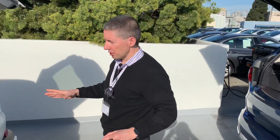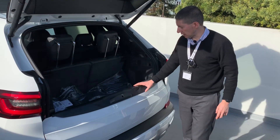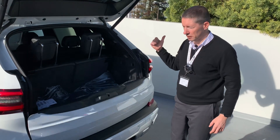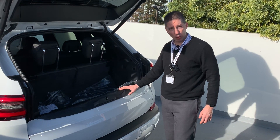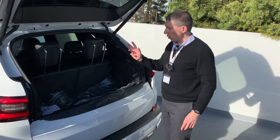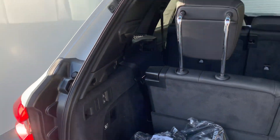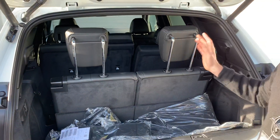Let's take a look at the X5 first and then we'll go to the X7 to compare. The tailgate opens manually. Also, with all these cars, if you get the third-row seat you get different suspension — air suspension — because of the extra weight. There's a button to lower the car a little bit for loading. They also added two buttons here that you can use to fold the second row. The third row has to be folded manually; there's no button option for that.